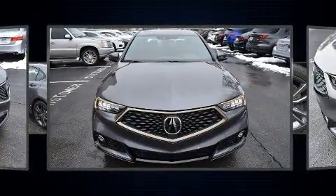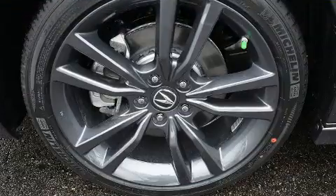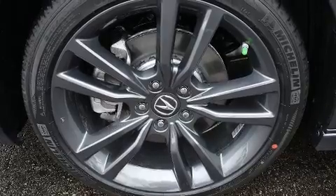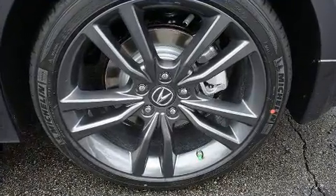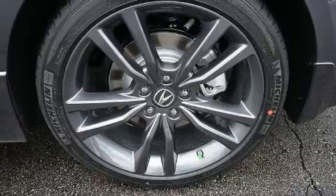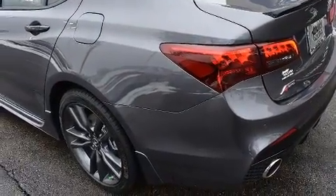Acura ensures the safety and security of its passengers with equipment such as traction control, brake assist, anti-whiplash front head restraint, a security system, and four-wheel disc brakes with ABS. You'll never lose visibility with rain-sensing wipers, which activate automatically when the drops start to fall.